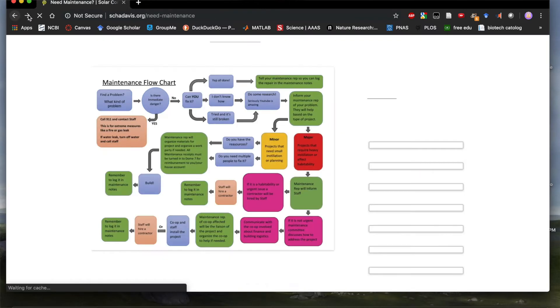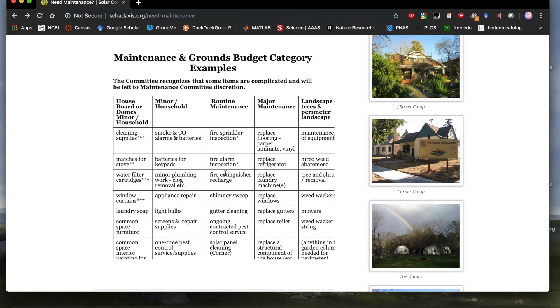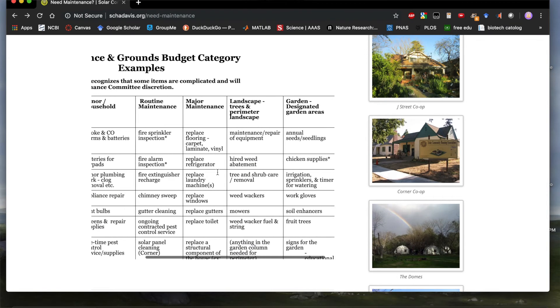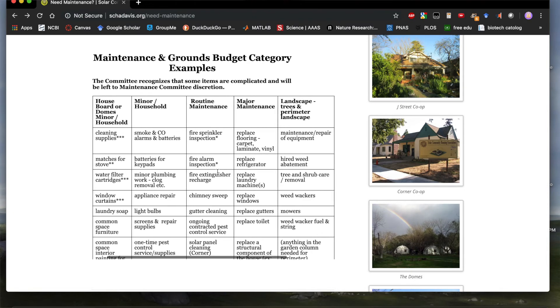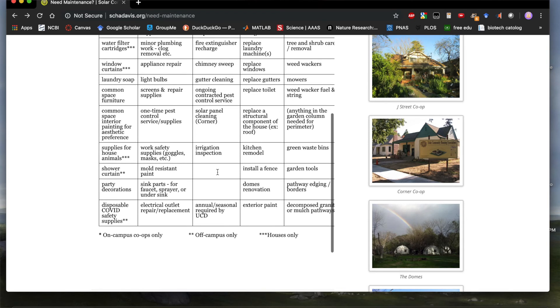The second document is Major vs. Minor Maintenance, which outlines what kind of maintenance merits what kind of action. For example, if your toilet isn't functioning, that's a minor maintenance issue. If your toilet exploded, that's a major maintenance issue. Each problem has a budget allocated to it, and for larger projects that no one can fix, like an exploded toilet, we democratically decide to employ a contractor.